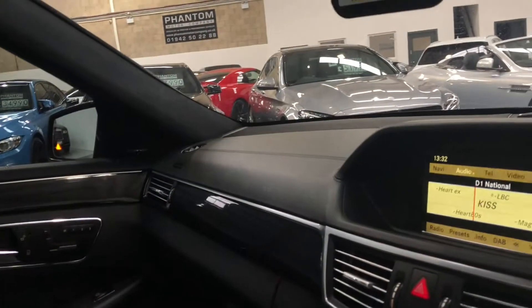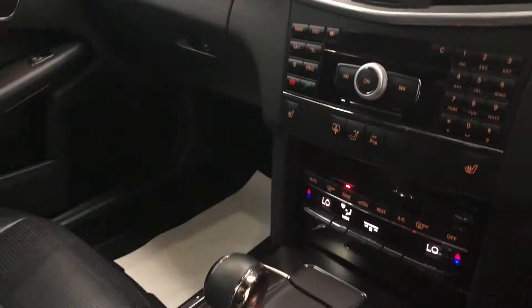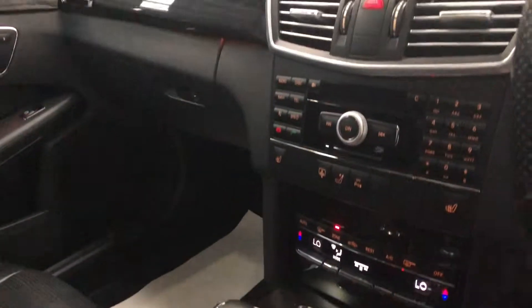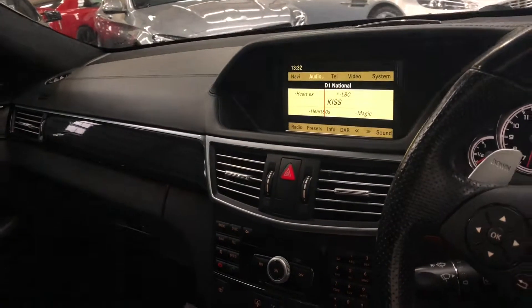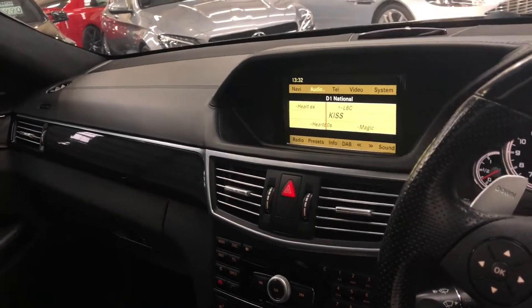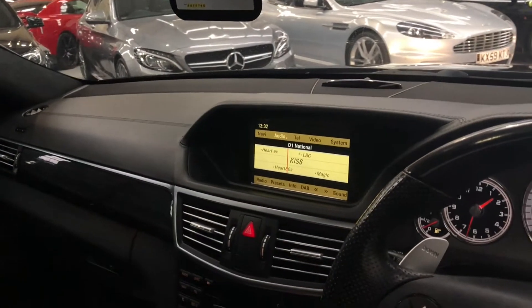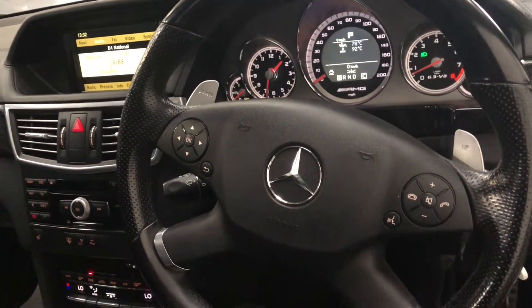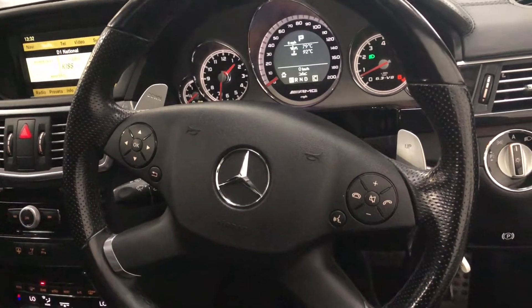As you can see, it's a nice clean example. As I mentioned before, if you need anything else regarding finance, part exchanges, or test drives, anything like that, just give us a quick call or an email and we'll sort it for you. Thank you very much for watching, hopefully I'll be speaking to you soon.